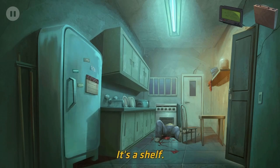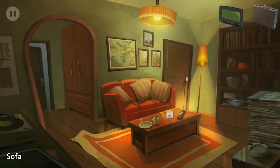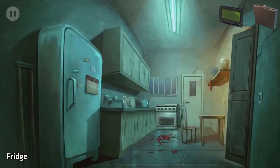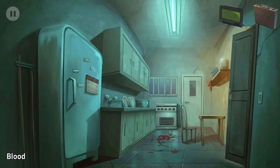Okay, combination can be found in the kitchen. Maybe it's the birthday - hold on. So June... what's June's month? Five. So six, six, eight, four - I think that's what it might be: six, six, eight, four.